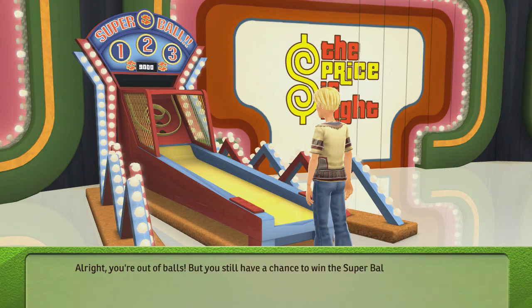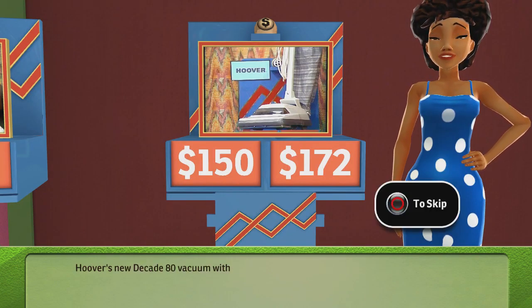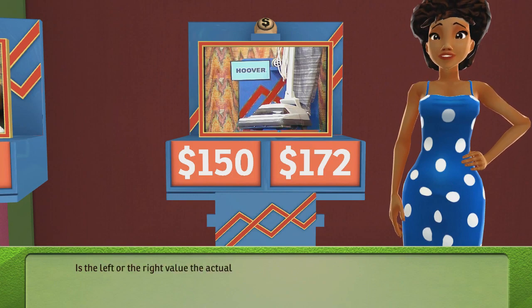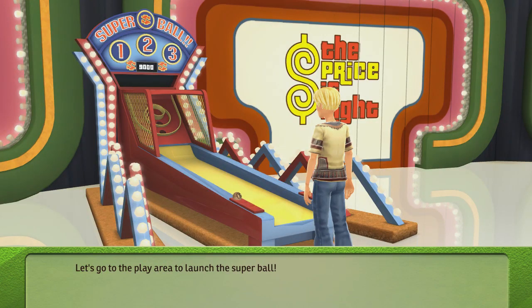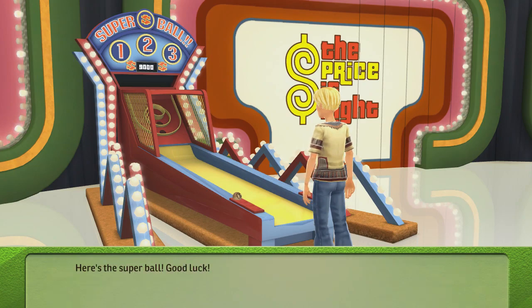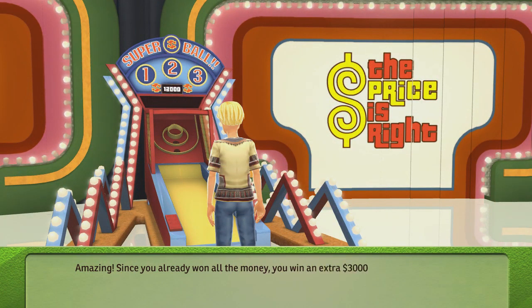You're out of balls, but you still have a chance to win the Super Bowl. Let's see the item for the Super Bowl — it's the new Uber Deck 880 vacuum with deep cleaning action. Leaves carpets really clean; full-time edge cleaning gets up to the baseboard. Is the left or the right value the actual retail price? Yes, it is — you win the Super Bowl! Just like before, you'll throw the ball to win money. With the Super Bowl, you can win $150, $300, or an extra $3,000 if you land in the winner's circle. Amazing — since you already won all the money, you win an extra $3,000. That's it for Super Bowl!